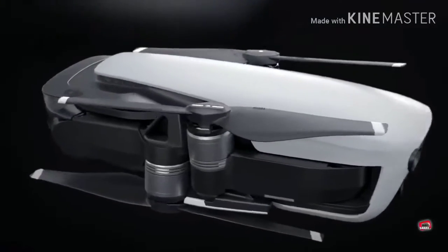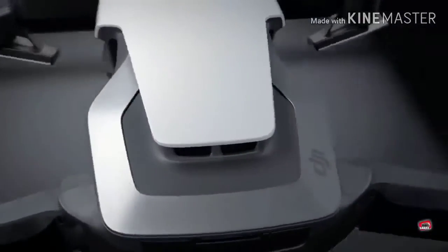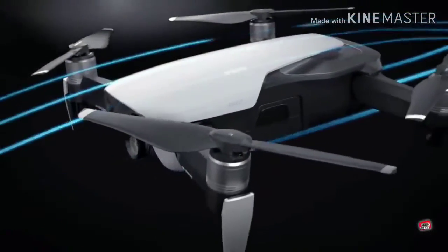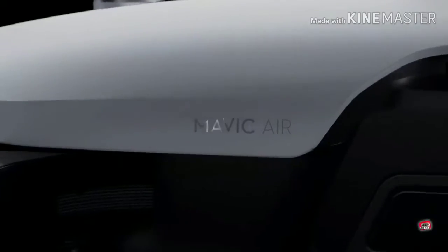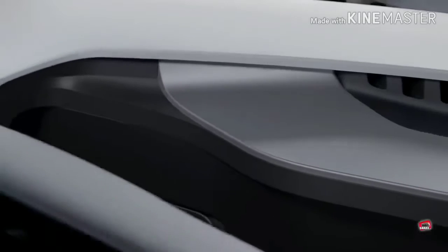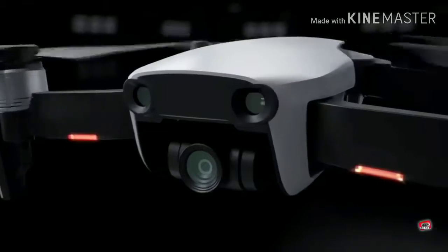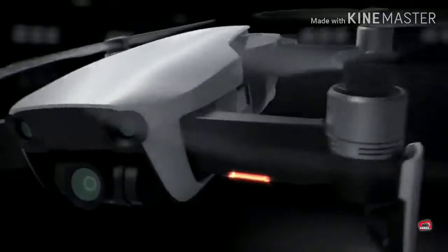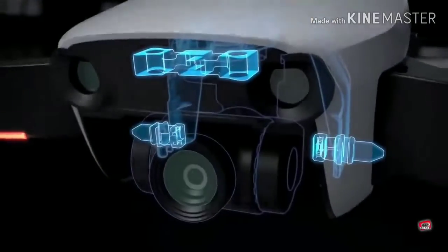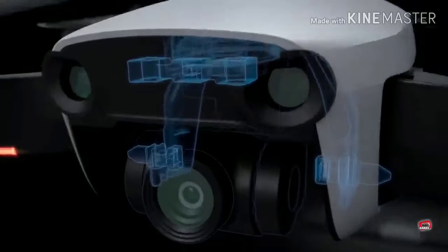Each and every aspect has been refined and optimized, from its radical foldable design down to every line and polished curve. The result is a powerfully creative tool in a dramatically reduced form factor. The Mavic Air has a presence that oozes style and geometric elegance. Arms and propellers sit flush against its slender aerodynamic frame. It is the most portable drone to house a 3-axis mechanical gimbal. Protected by the chassis, the newly designed gimbal system is suspended from a set of dampeners in a three-dimensional formation.